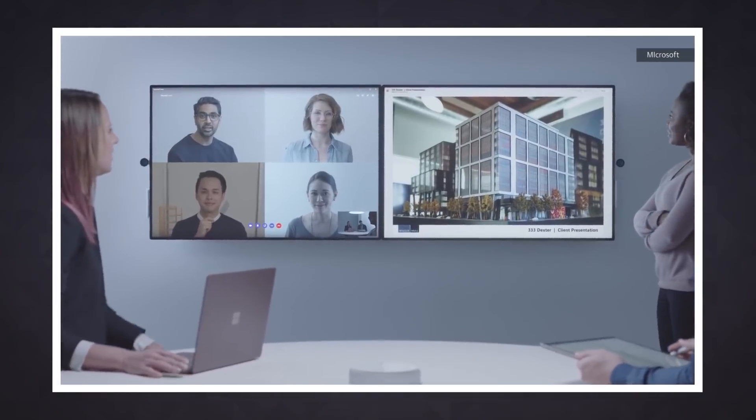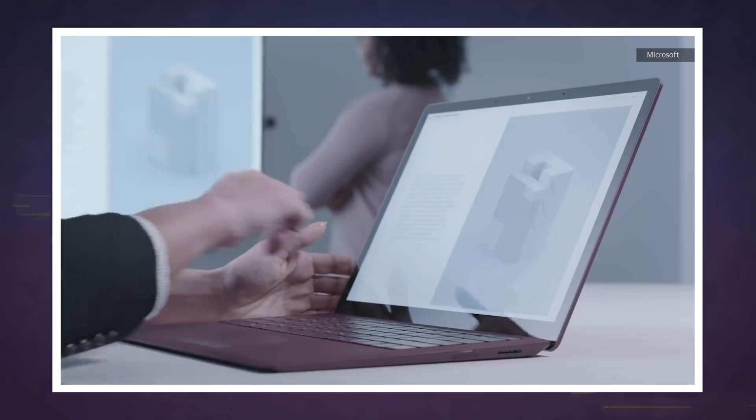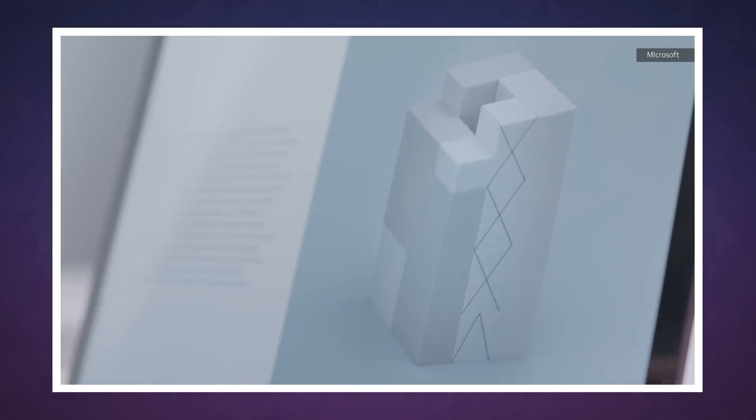Microsoft is basically trying to transform the way we work with the Surface Hub 2. It's something that could inspire co-workers to collaborate in entirely new ways.